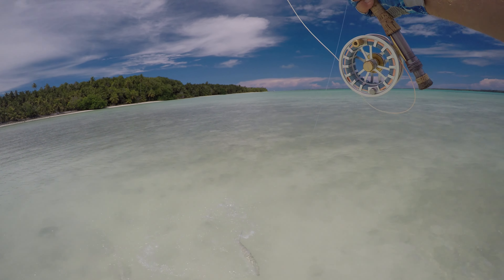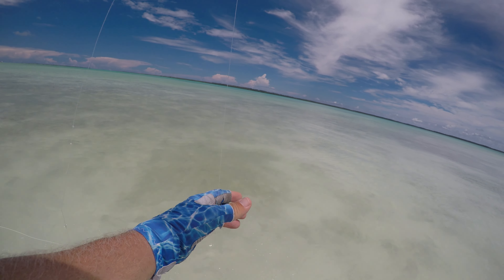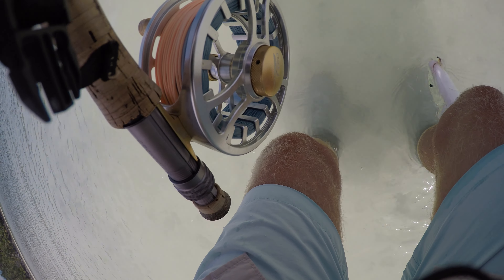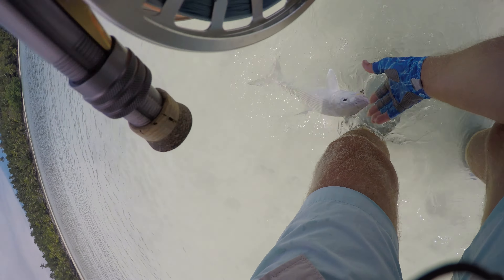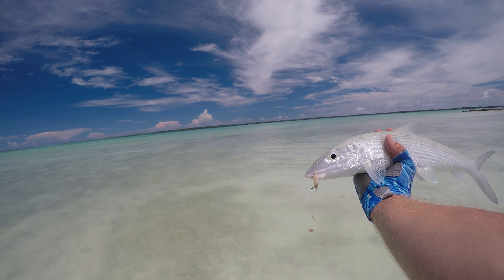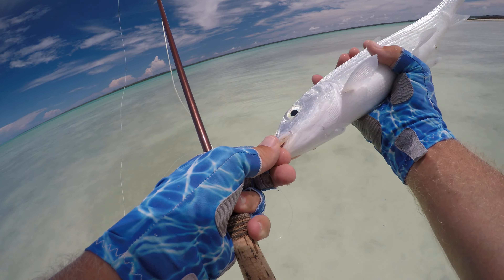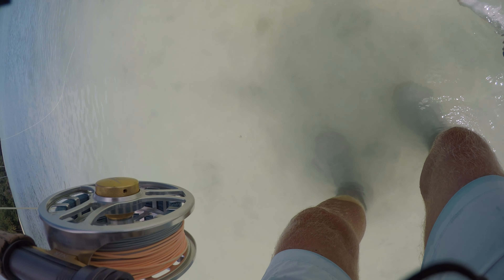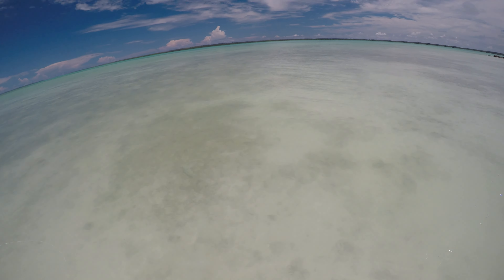Maybe 13 inches. Even a 13-inch bonefish makes the drag sing, just not as long - it's a short course. It's not as small as I thought, it's 15 inches. I don't know where the blood came from, it's hooked right in the lip. Away he goes.